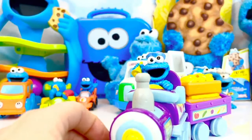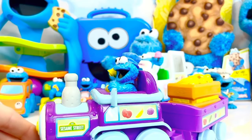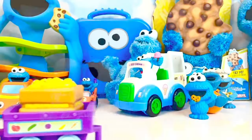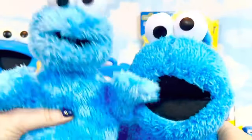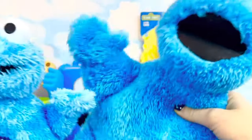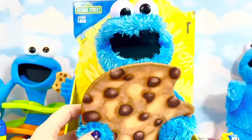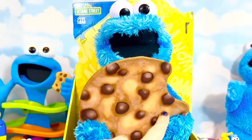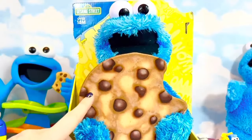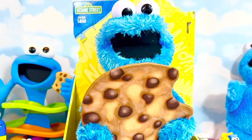Oh hello! Let's deliver healthy snacks to all the hungry friends — choo choo! We also have some soft plush Cookie Monsters: a smaller one and a big one. He's super soft and his mouth is wide open. This is one of our biggest Cookie Monster toys, and look at how huge his chocolate chip cookie is! It's called Peekaboo Cookie Monster, and when I squeeze his belly he'll play peekaboo with us.